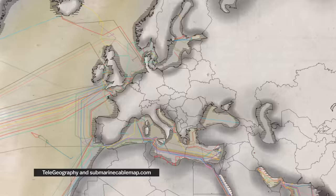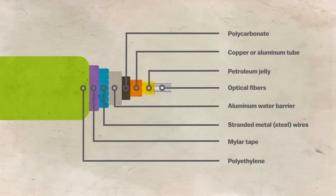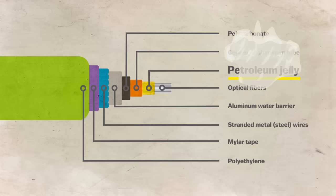They transmit PewDiePie from Europe to America, and they connect stock traders in New York and London. These cables, placed by private companies, are the backbone of the internet. But if you held one in your hand, it'd be no bigger than a soda can. There are just a few layers of protection from the water, including petroleum jelly. Yes, your internet is covered in Vaseline.